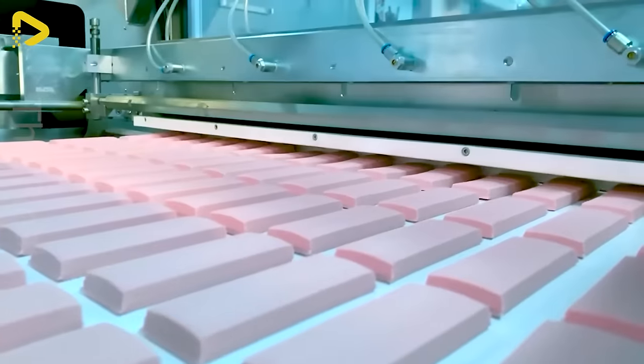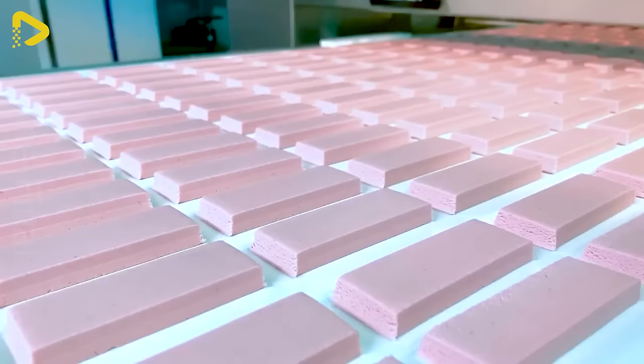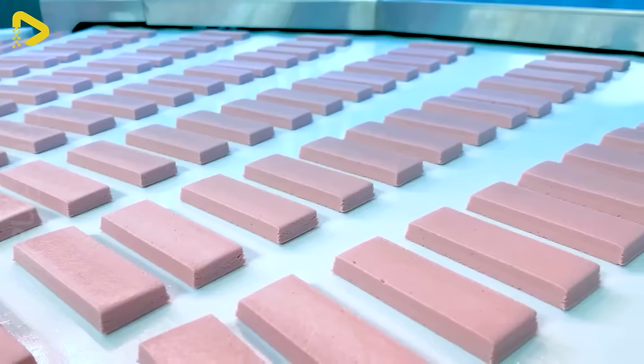Have you been closely following the increasingly popular process of protein bar production nowadays?